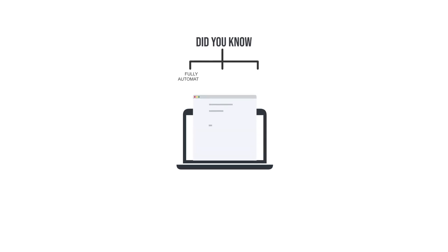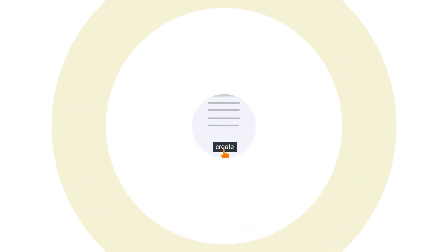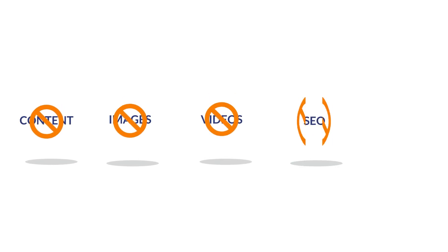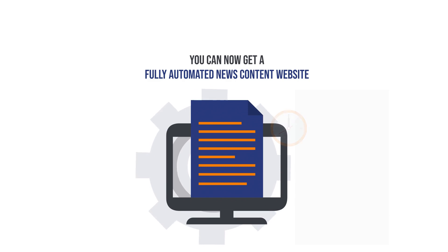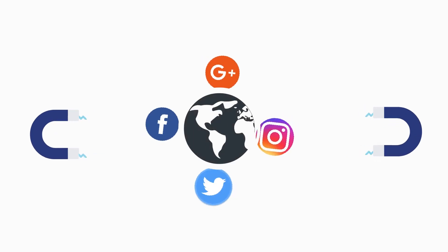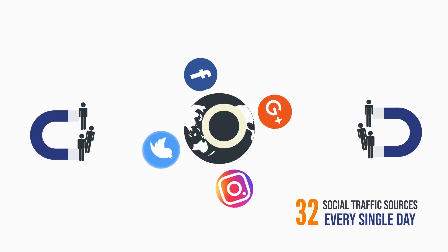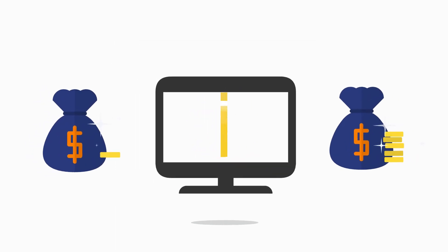Did you know that you can create fully automated, self-updating, self-growing sites in just 60 seconds? Yes, without ever writing any content, without finding images or videos, and without doing any SEO or buying hosting, you can now get a fully automated news content website in less than one minute. You can create not just one website like this but multiple sites that actually make money from Amazon, eBay, and Walmart, all at the same time, while getting 100% free traffic from over 32 social traffic sources every single day.